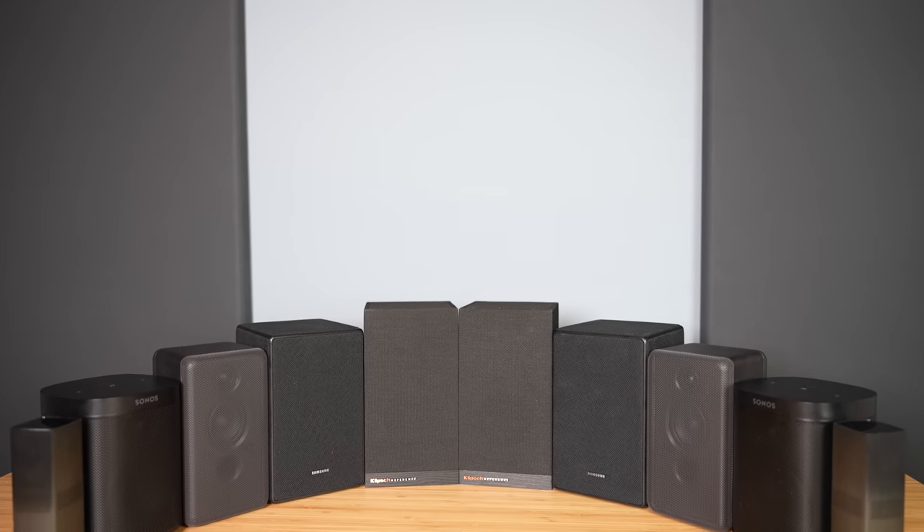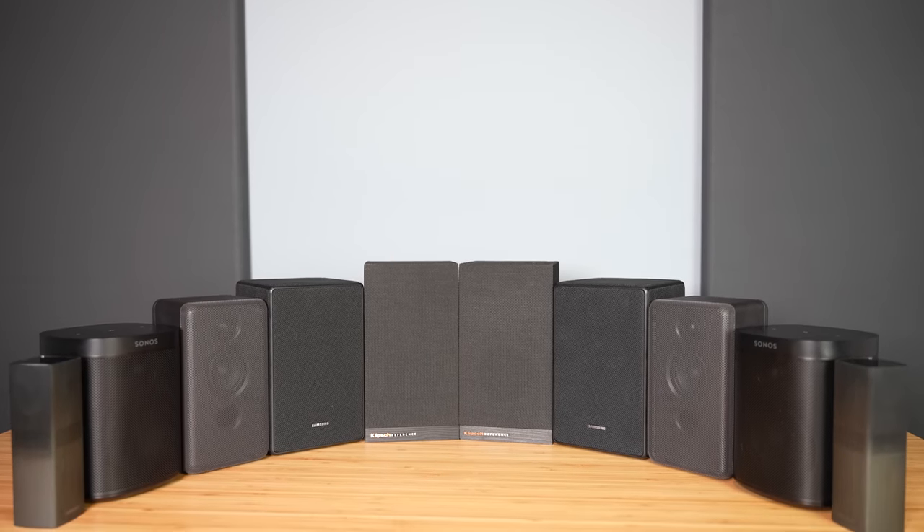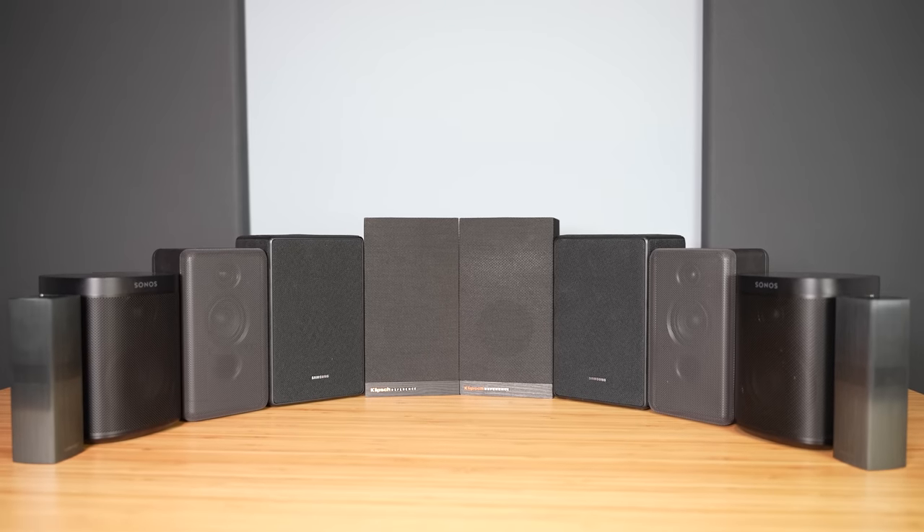The biggest downfall to the Sonos system is the surround speakers, the Sonos One SLs. Compared to other surround speakers, they feel very directional — they don't really expand the sound out a lot, more so shooting in a straight line. If Sonos added surround speakers that include upward-firing drivers into their product line, I could see the system moving further up everyone's list. As of now, the system may not be the best at creating clear overhead sound effects, but it's still noticeable that they're present. Despite its shortcomings, the Sonos Arc system delivers a great audio experience that many people have already come to love, including myself.